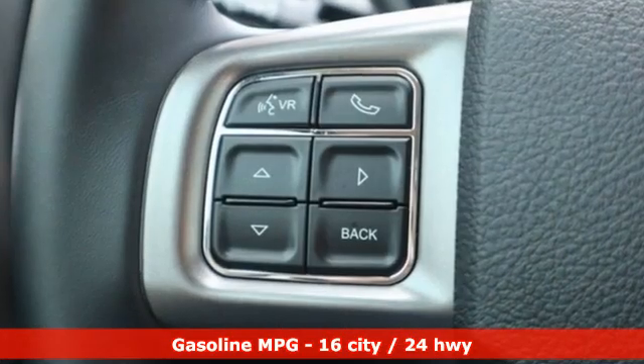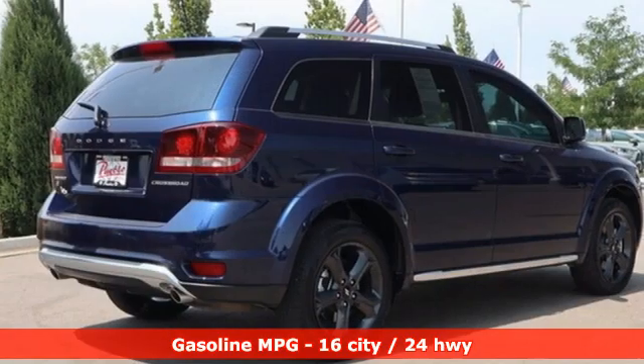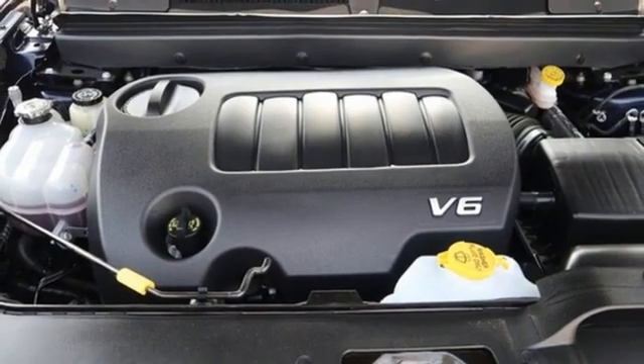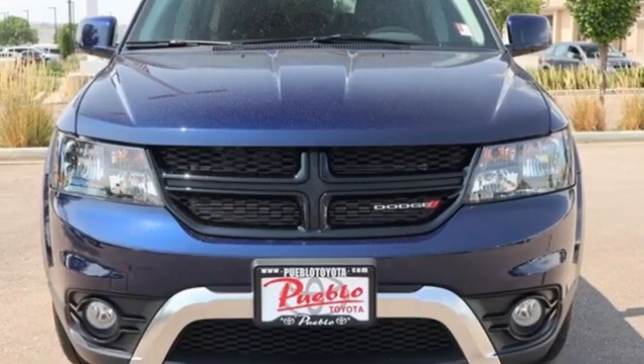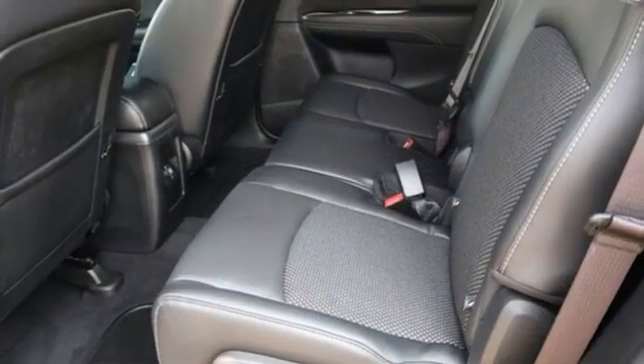V6 engine, dual zone climate control, streaming audio, auto dimming rearview mirror, manual tilting steering column, doors and push button start proximity key, AM FM satellite radio, aluminum wheels, wireless phone connectivity, and multi-speed automatic transmission.